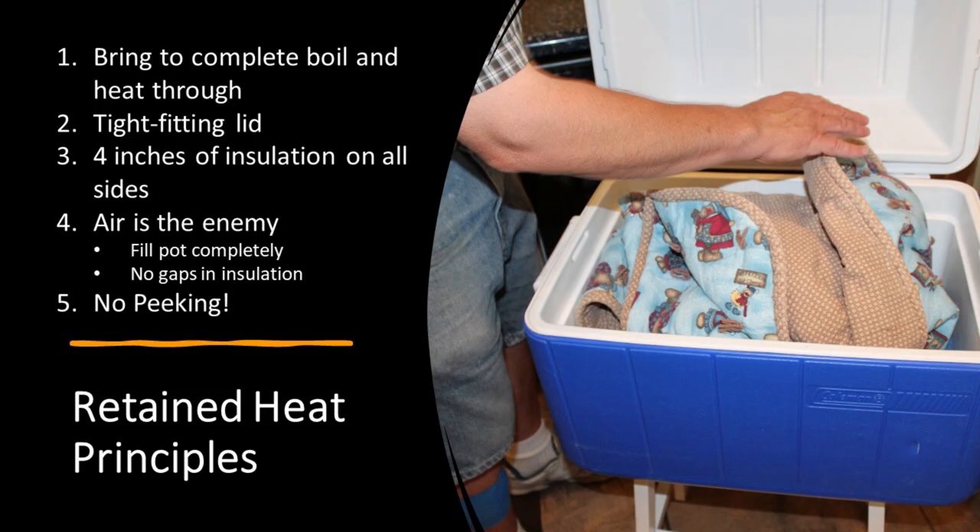The basic principles of retained heat are that you can only do certain foods — you have to have liquid in that food. You can do soup, stew, chili, something like that, but it's not going to work for a roast. The reason is that when you bring it up to a boil, even with liquid around the roast, the center is cool and will cool the entire pot. Anything you cook needs to be cut into smaller pieces.